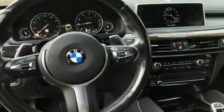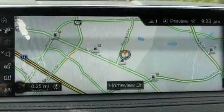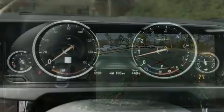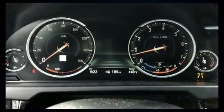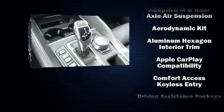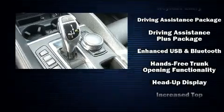BMW prioritized practicality, efficiency, and style by including leather upholstery, a blind spot monitoring system, and a split folding rear seat. You and your passengers will enjoy the stereo system, which includes a CD player with MP3 capability, steering wheel-mounted audio controls, a 20-gigabyte hard drive, and 16 speakers — yielding a symphony-like audio experience.